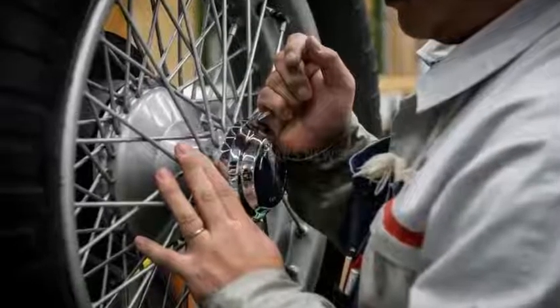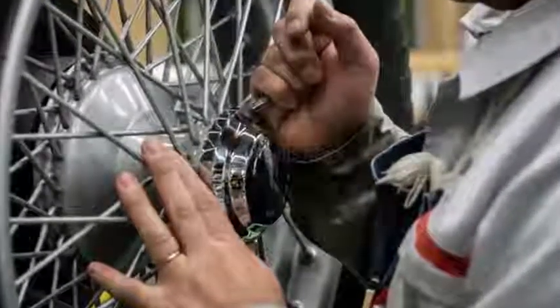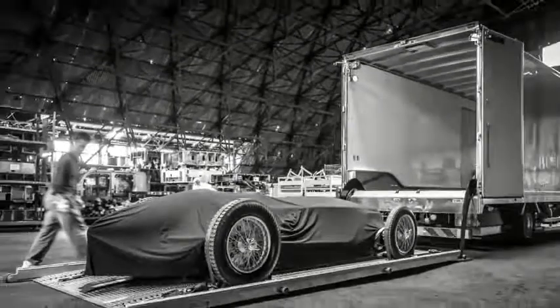The combo sends 148 horsepower and 236 pound-feet of torque straight to the rear wheels. That's good enough to send this featherlight 1,962-pound car to 62 miles per hour in just 5.5 seconds. Top speed is right at 106 miles per hour.